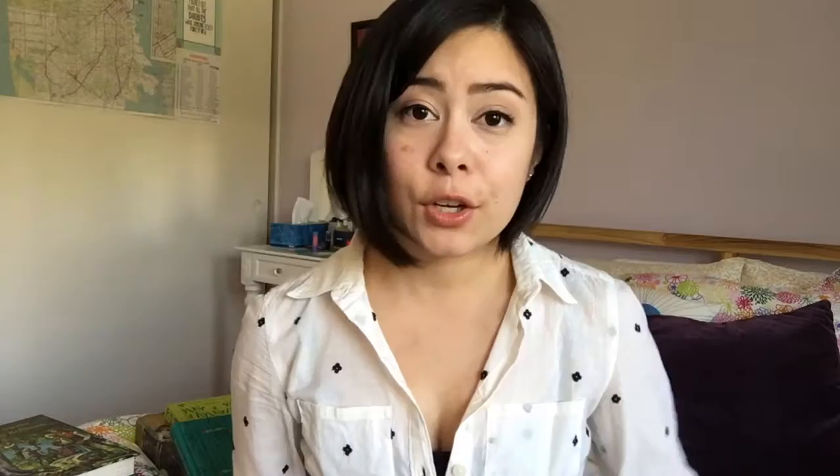The first one I want to show you is A Year Down Yonder, which obviously won the Newbery Medal. I kind of wish they hadn't put the medal so huge on the cover because I think this is an absolutely beautiful illustrated cover which wraps all the way around, and the color used here is absolutely stunning — very vivid, very bright.